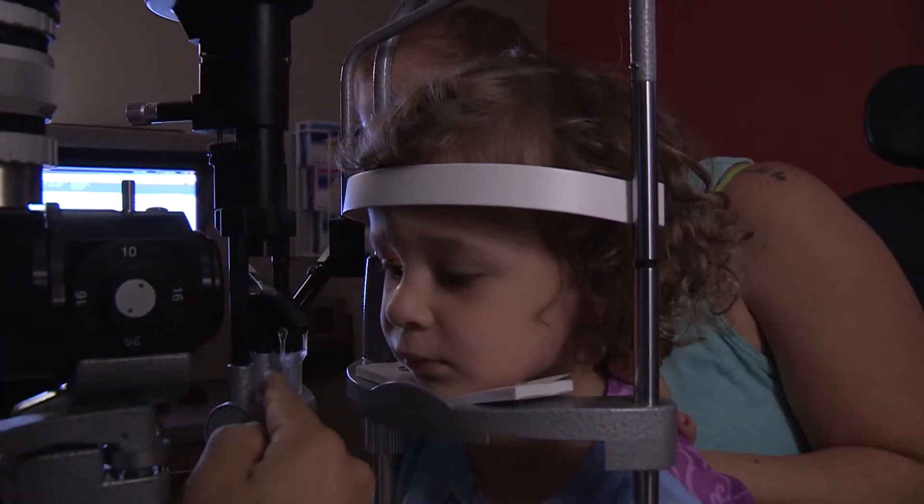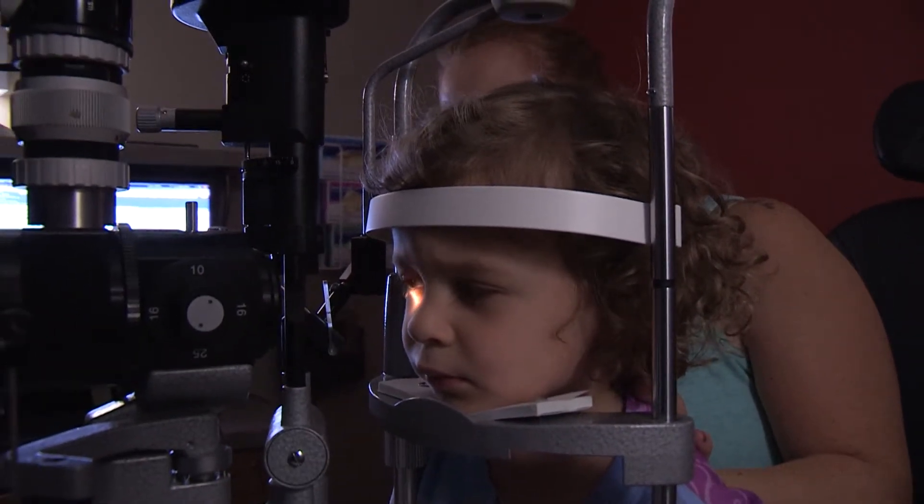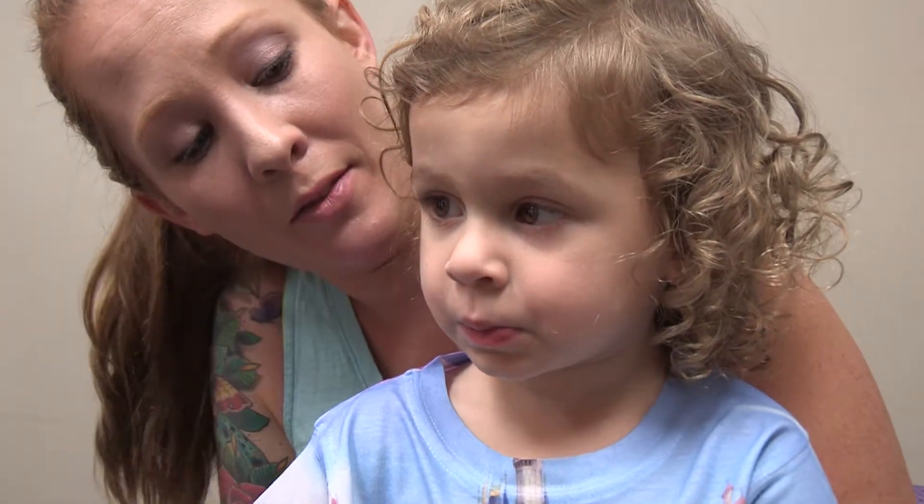Or instead of patching, sometimes we use eye drops or gel put into the good eye. The function of those eye drops or gel is to blur the vision of the good eye so that the weaker eye has to work harder.